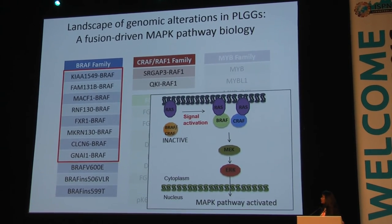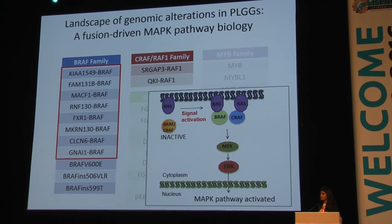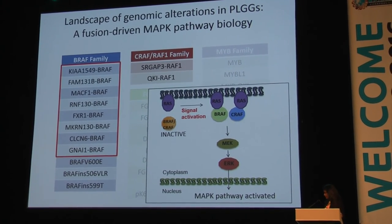However, from my talk I will show you how these therapeutics have somewhat different responses in multiple different mutations that are found in low-grade tumors.